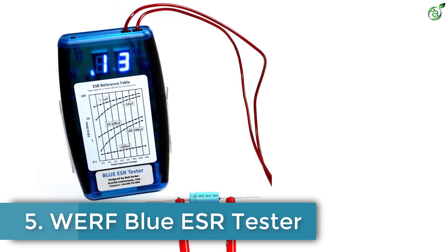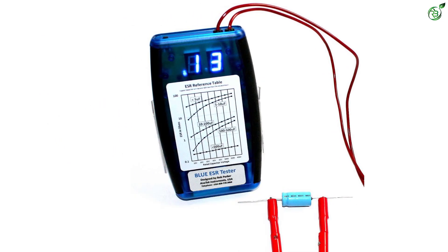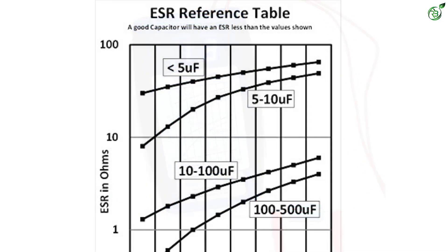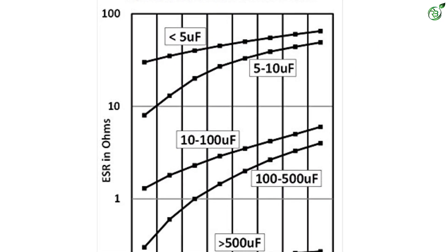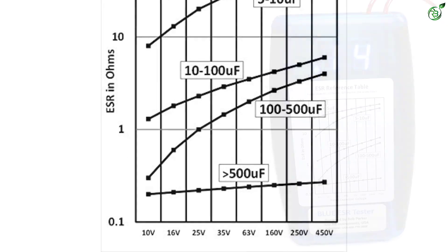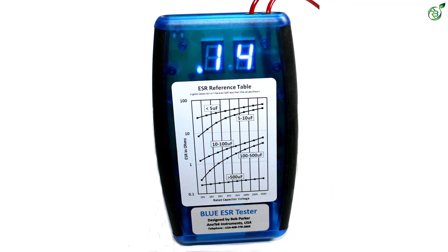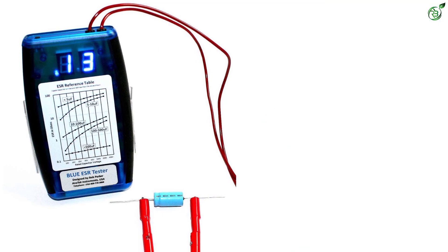Number 5: WERF Blue ESR Tester. In comparison to most other ESR meter brands, WERF is a highly premium and high-end offering primarily known for its scientific and industrial grade testing tools. WERF's Blue ESR Meter can be a great option for those who just want to test ESR readings with superb precision and accuracy. Because it only reads ESR values, its LED screen will be enough for most. Unfortunately, it does not come with an automatic identification feature either.